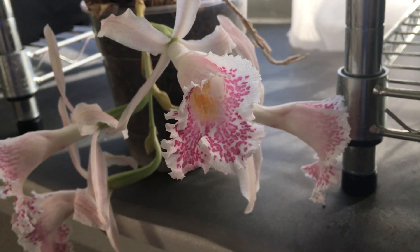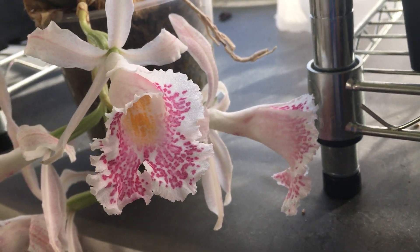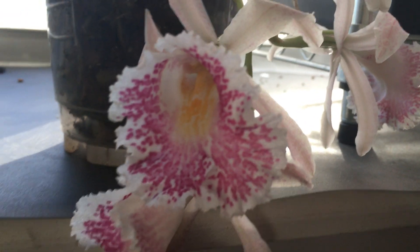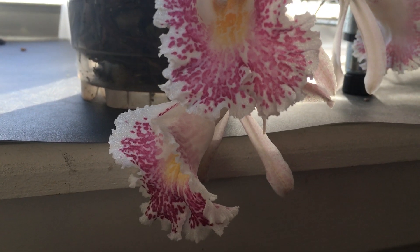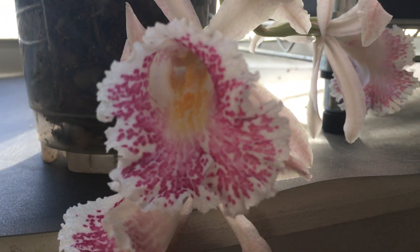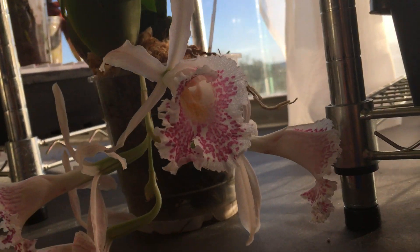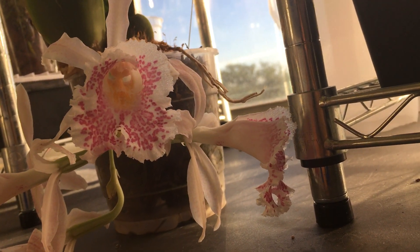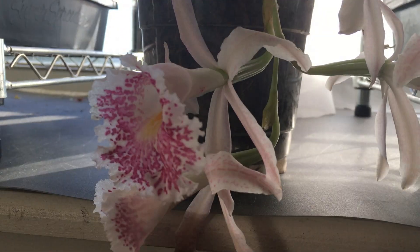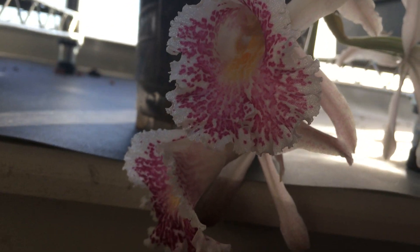For watering, I try to keep it moist. Sometimes I overdo it, but it hasn't shown any rotting signs or stress from that, as far as I can tell. It's just a very easy plant. I'm amazed that something so luscious and exotic looking — and you don't hear about this orchid very often — could be so breathtaking and so fragrant. I bet it could grow in Phalaenopsis light without any problems.